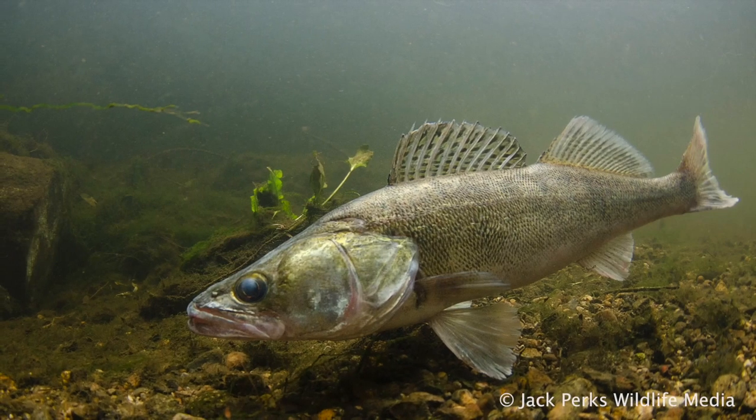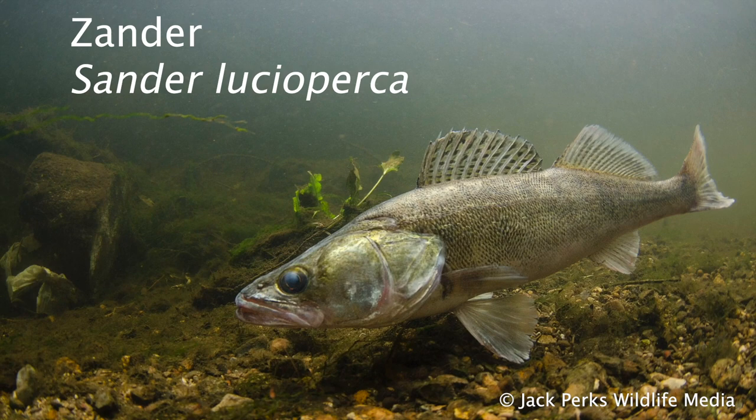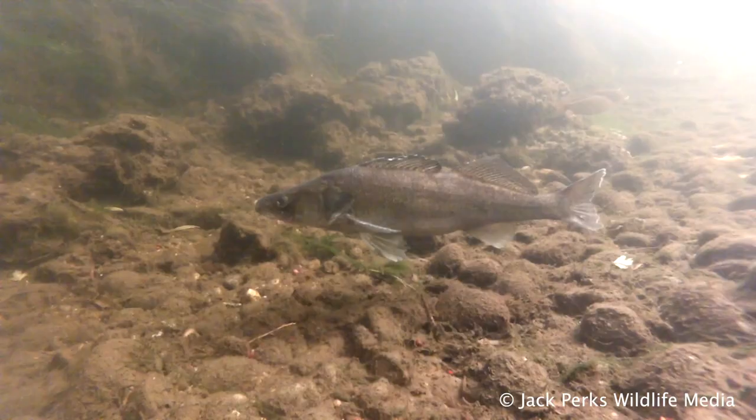This fact file is on the Zander. The British record Zander currently stands at 21 pounds. On average they get between 4 to 8 pounds with lengths of 10 to 20 inches.